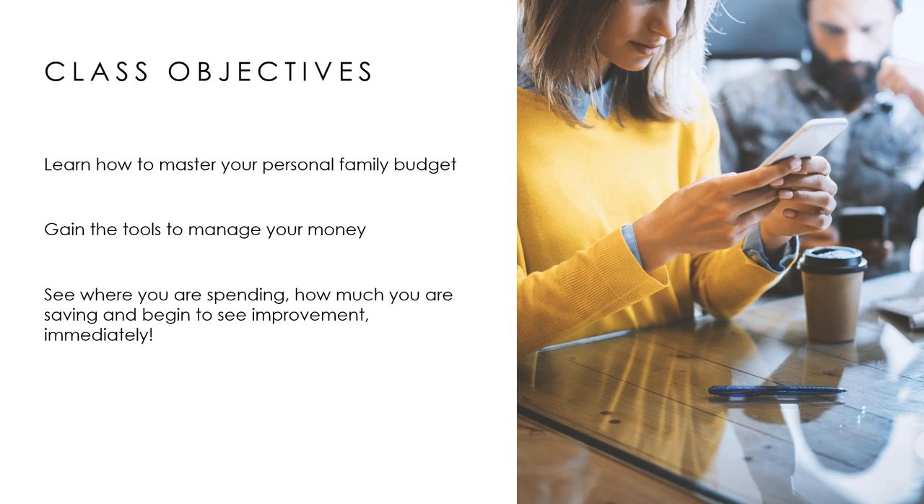The objective and my intention for this class is to learn how to master the personal budget. A lot of feelings might come up — like, I don't want to have to do a budget, I don't want to be held to something weekly or monthly. But if you want to get a handle on your money, you've got to track it. You have to know exactly where every penny is — cash in, cash out. I'm going to show you the tools to help you manage your money. As you get those little wins, you almost get addicted to the saving. This is literally a game.